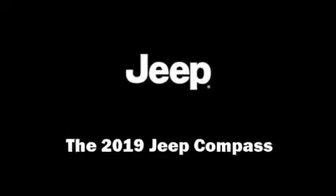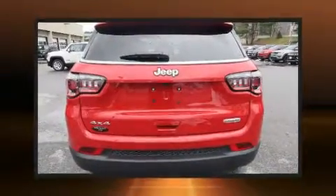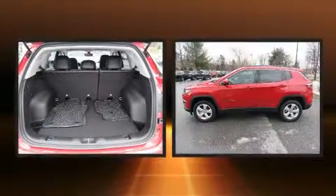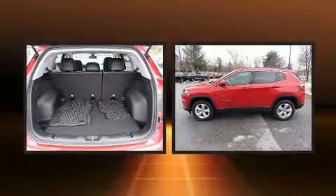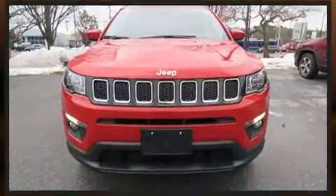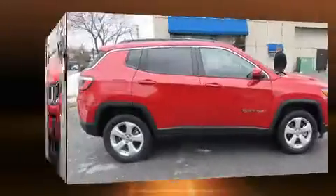You can expect a lot from the 2019 Jeep Compass. It features an automatic transmission, four-wheel drive, and a 2.4-liter four-cylinder engine. It's equipped with tons of terrific amenities but it won't break your budget, like heated seats.